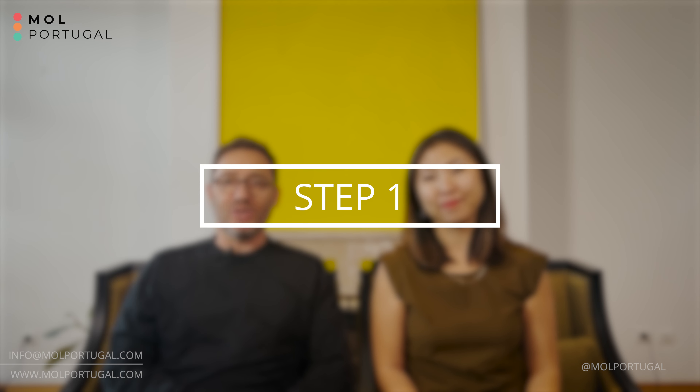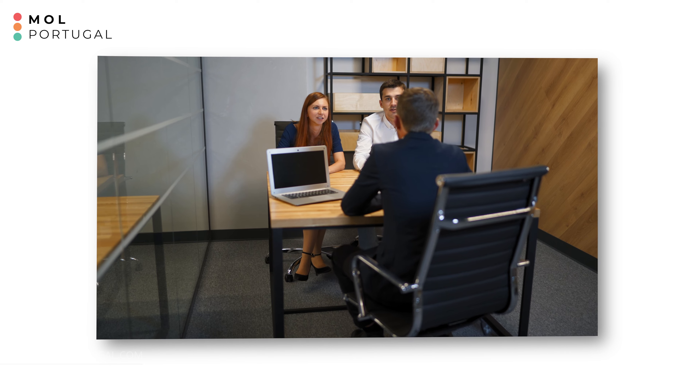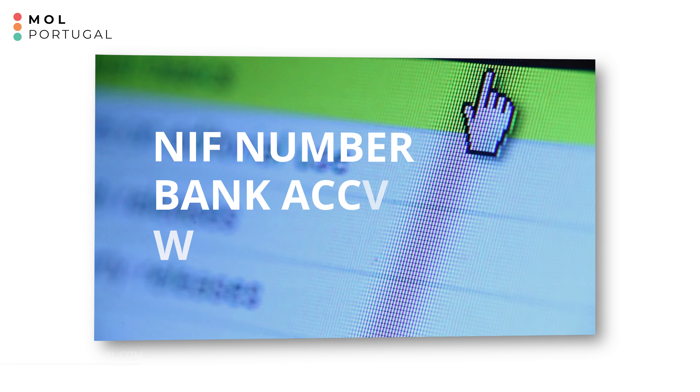Step one: we highly recommend you engage with a lawyer from the beginning. Your lawyer will help you obtain your NIF number — Número de Identificação Fiscal — which is your fiscal number in Portugal. If you are not a European Union citizen or resident, you will also need a fiscal representative in order to obtain your NIF number. After obtaining the NIF number, your lawyer can also help you open a Portuguese bank account. Both obtaining the NIF number and opening a bank account can be done remotely with third-party companies, or if you hire a service like ours, we are connected with partners that can facilitate this.